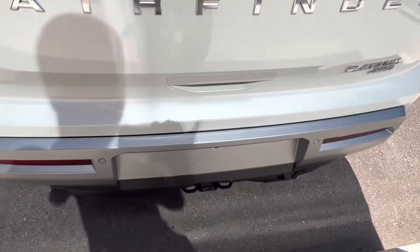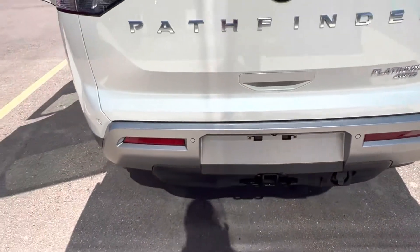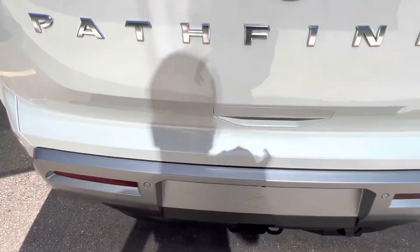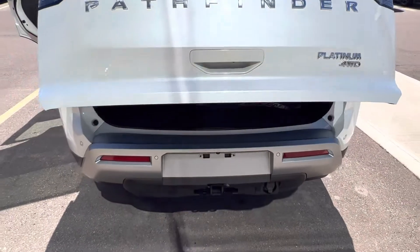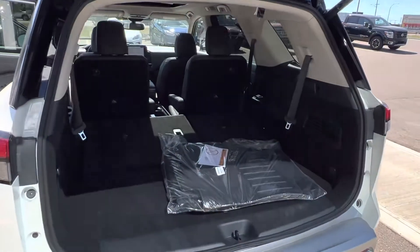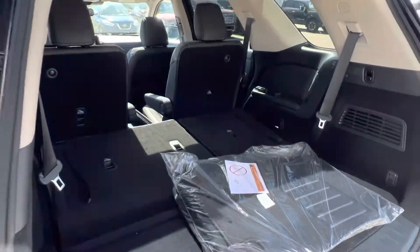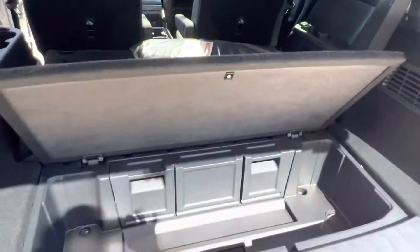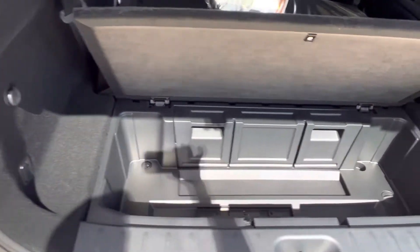Coming around the back, we got our hitch wiring, our park sensors, and of course our power liftgate here. With the kick, you put it right up and all the cargo space in the world here that you need. And like I showed you earlier, the soft-closing cargo trunk.